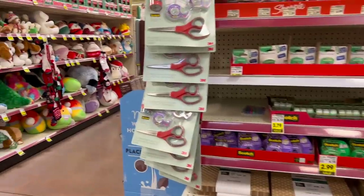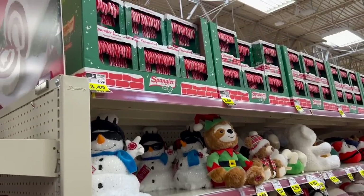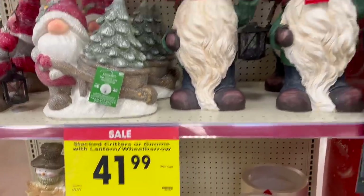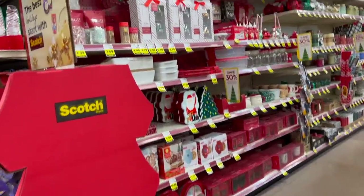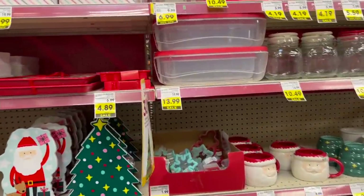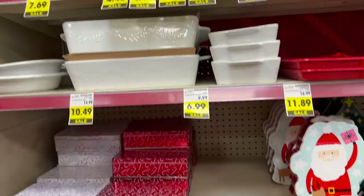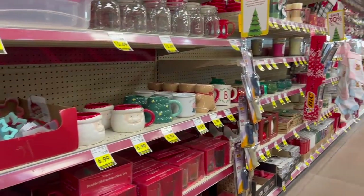One thing about the Kroger Marketplace compared to our regular Kroger is they have a lot more variety when it comes to Christmas stuff because our Kroger doesn't have much room. They have gnomes including a lighted gnome, Santa, and snowmen — lots of merchandise for Christmas. They do have 30% off certain holiday items with your card, including lights, tabletop trees, and more. We're probably not going to buy much new stuff this year, but we like to get keepsakes, especially for the grandkids now.